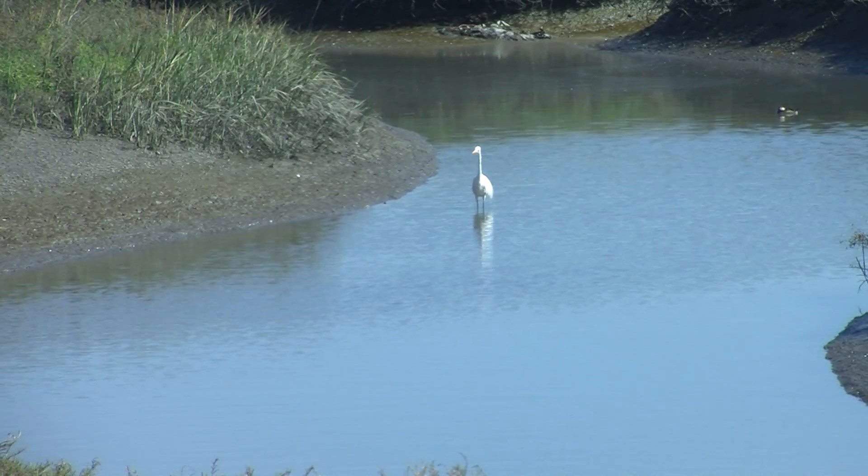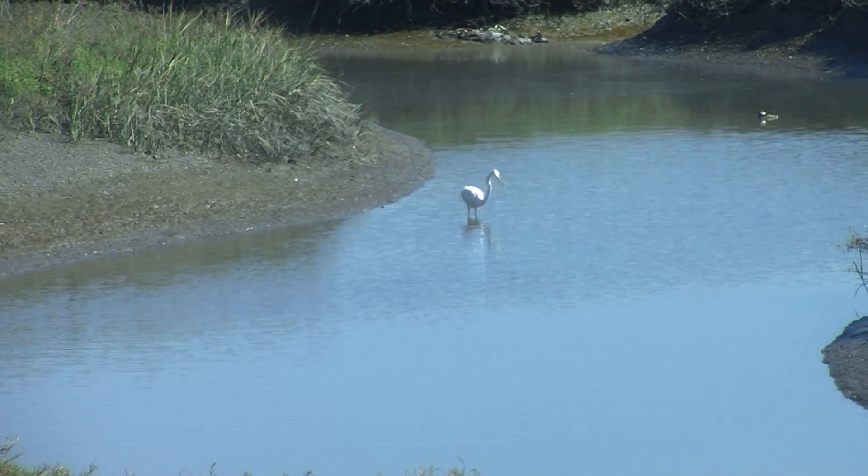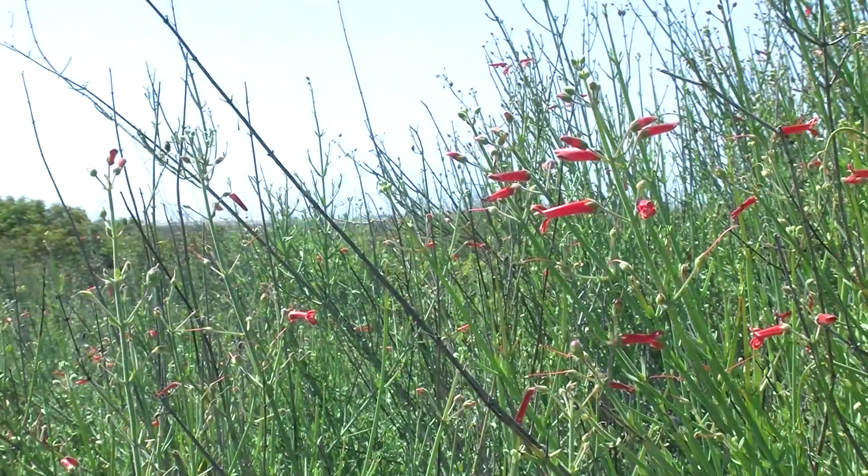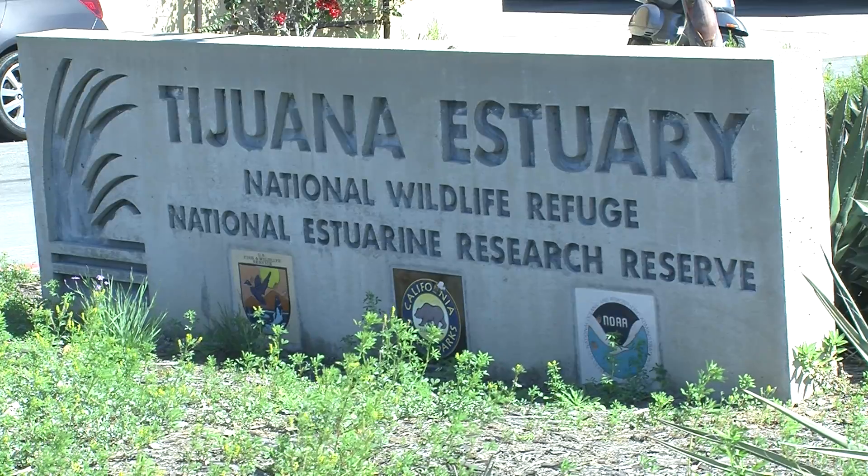Ridgeway rails are among more than 300 species of birds that find their way to the estuary. And while change is a part of the ecosystem, dramatic change can be devastating. We've thought a lot about how climate change, and particularly sea level rise, is going to affect our coastal wetlands.